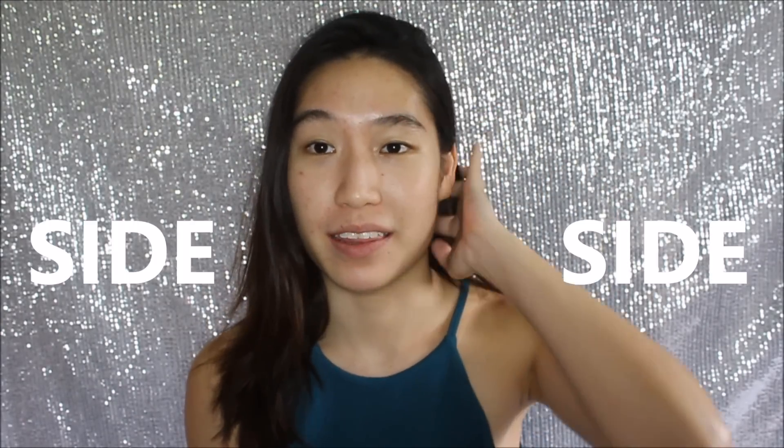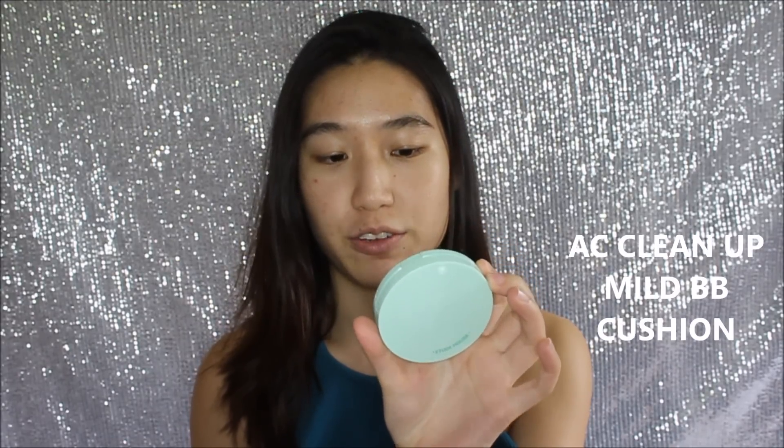Hi everyone, so today I'm back with another side-by-side review comparing these two new launches in Etude House Singapore. This one is called the Any Cushion — it's supposed to be like a cream filter kind of cushion foundation. And this is the AC Cleanup Mild BB Cushion in Natural Beige. These two are in similar shade ranges, so I thought I'd try them at the same time to see which finishing is actually better for my skin type. If you want to see how these two foundations last, just keep on watching.